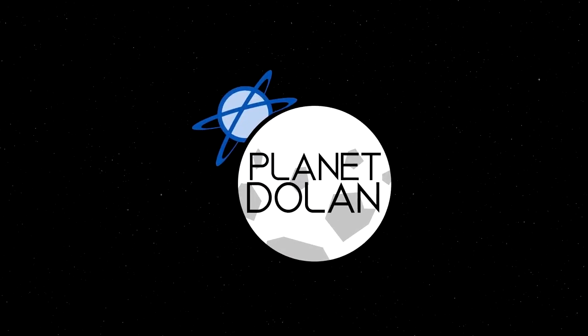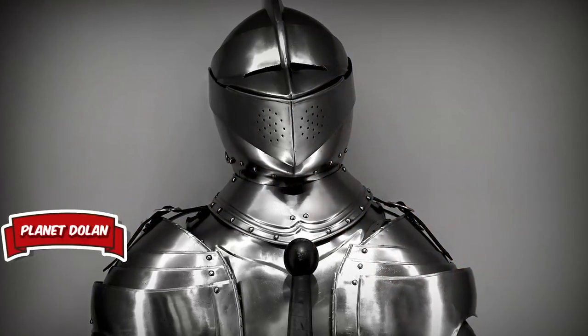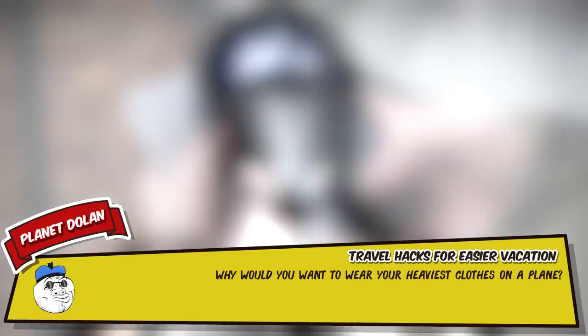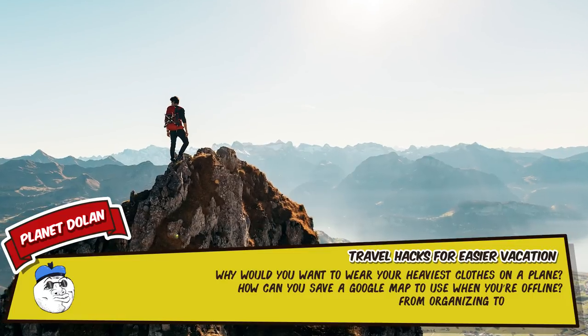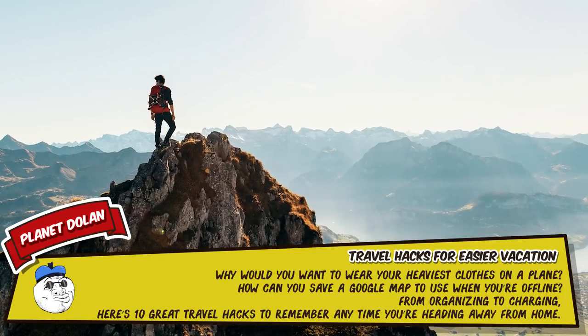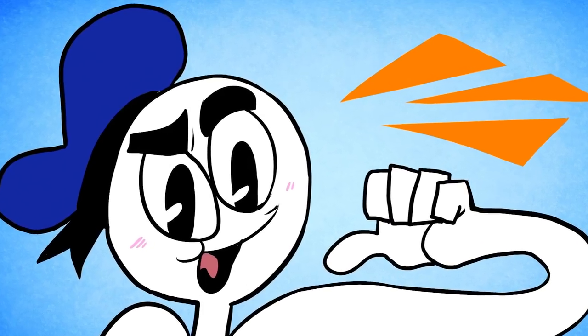Why would you want to wear your heaviest clothes on a plane? How can you save a Google map to use when you're offline? From organising the charger to 10 great travel hacks to remember any time you're heading away from home. I'm Danger Dolan, and today I will be your narrator.